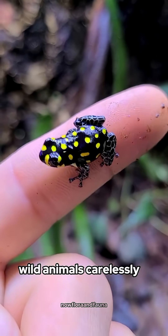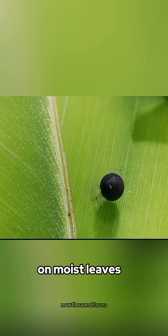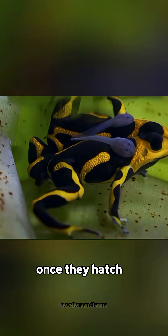But still, never handle wild animals carelessly. As for their reproduction, they lay eggs on moist leaves, then carry their babies on their backs to the water once they hatch.